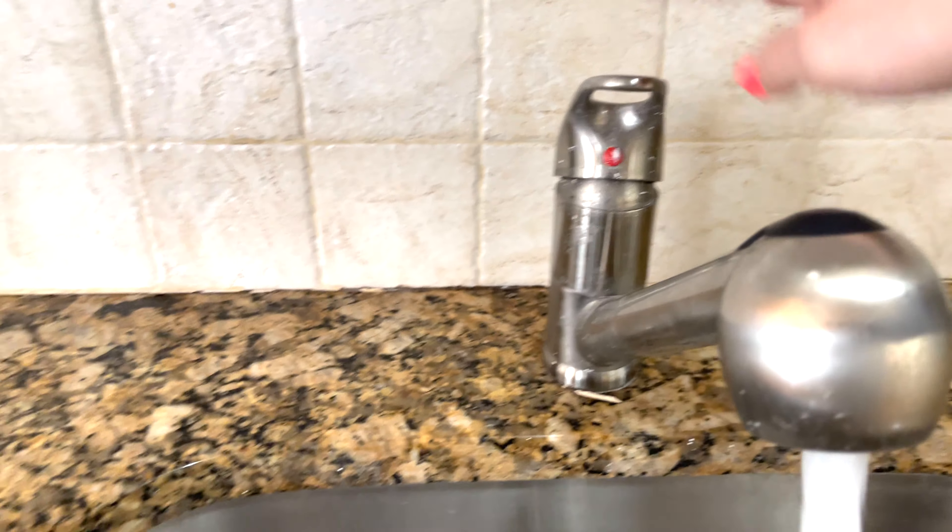The basement bathroom looks a little bit newer than upstairs and comes with a shower. There's also a medicine cabinet, and the basement has a washer and dryer, which is great.